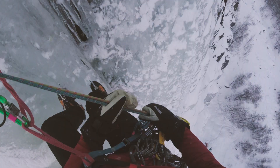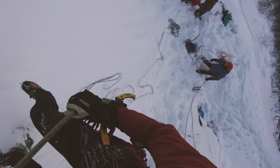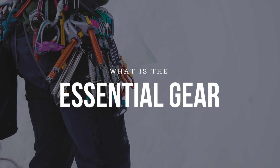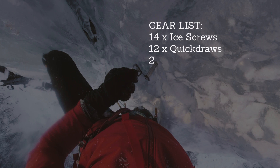For all routes you descend by rappelling back down the lines, but be careful because Hemsedal is quite a popular area in Norway and there could be teams below you. For Muro Kløve and Tu Fossen we brought 14 ice screws, quickdraws, and two 60-meter half ropes. For Tastegget we brought fewer ice screws but added a small rack of cams and a set of medium-sized nuts.